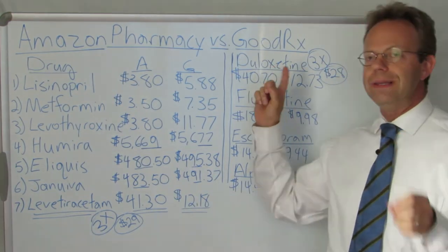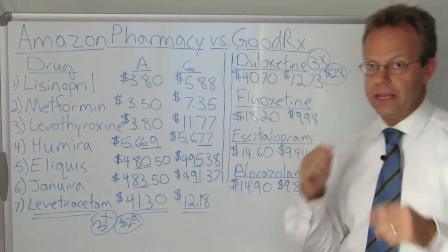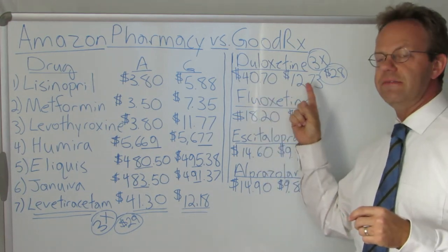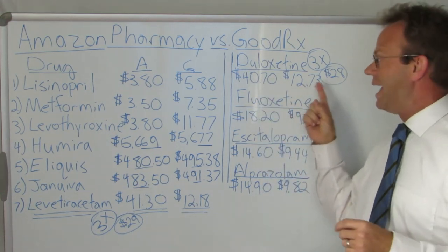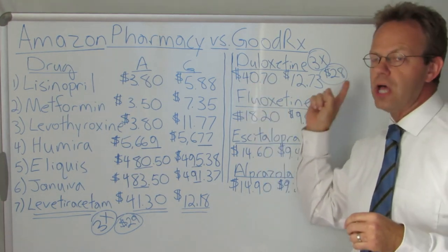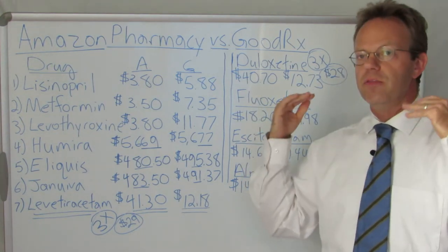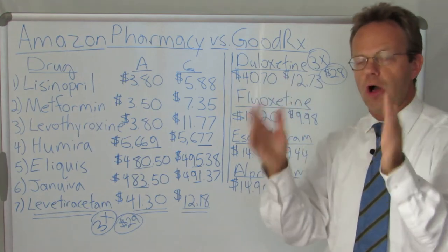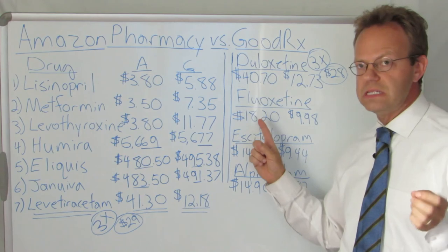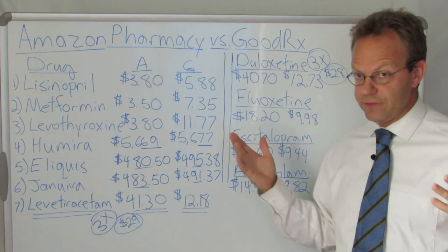Next up, Duloxetine, which is used for depression and pain — it treats both chronic pain and depression at the same time. $40.70 on Amazon, $12.73 on GoodRx. Again, Amazon is three times more expensive for Duloxetine — an extra $28 a month. Fluoxetine, which is generic Prozac, the oldest longest-running antidepressant SSRI — $18.20 a month on Amazon, $9.98 on GoodRx. GoodRx is almost half the cost.